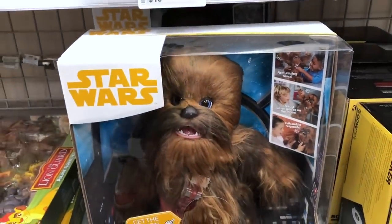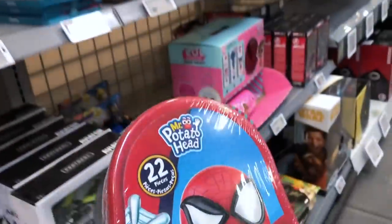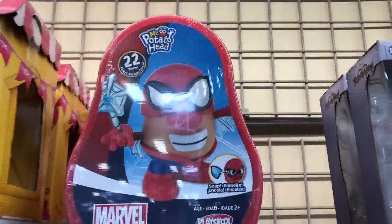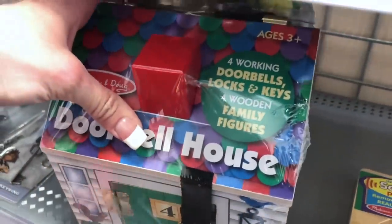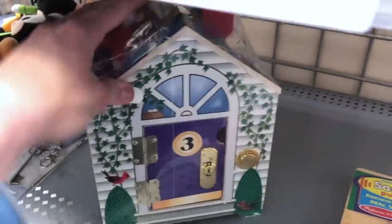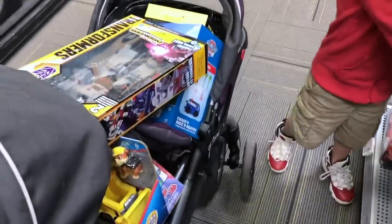Press his belly — is he silly looking? Look at this — Mr. Potato Head Marvel, there are 22 pieces in here. This is a Mr. Potato Head I've never seen. He's $19.99 and Bernie wasn't interested at all — I'm amazed by it! A doorbell house by Melissa and Doug — I've never seen a doorbell house before but Melissa and Doug makes some pretty cool toys. It says working doorbells, locks and keys, and wooden family figures.